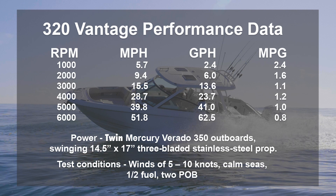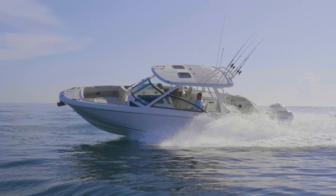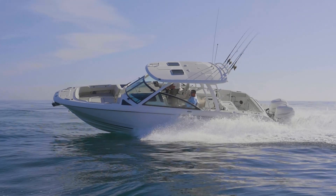One of my favorite things about running this boat: there's no rattling, no vibrations. When it comes down off a wave, it feels and sounds solid.